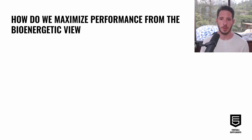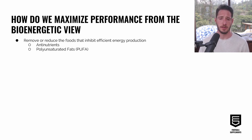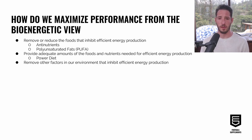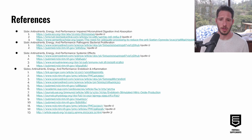To recap: we discussed how to maximize performance from the bioenergetic view by removing and reducing foods that inhibit efficient energy production — including anti-nutrients and polyunsaturated fats — and replacing them with better options. We covered providing adequate amounts of foods and nutrients needed for efficient energy production through the Power Diet, which is low in anti-nutrients and PUFA while meeting the elevated macro- and micronutrient needs of athletes. Finally, we discussed removing environmental factors that inhibit efficient energy production, including endocrine-disrupting chemicals in personal care products and industrial chemicals. References for all slides and points will be provided separately.